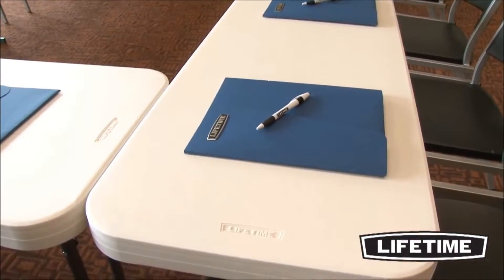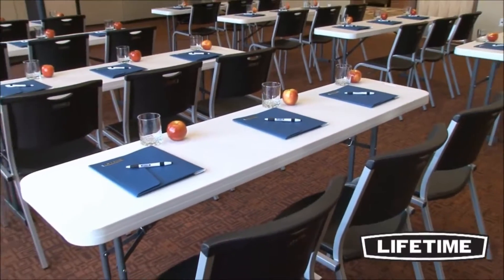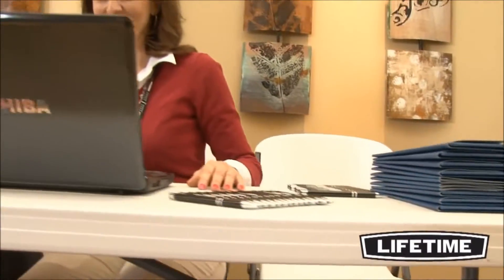Constructed of UV-protected high-density polyethylene, Lifetime tables are durable, lightweight, and long-lasting. Our tabletops are stain-resistant and easy to clean. They have dent-resistant corners and are engineered for superior strength and rigidity across the length of the table.